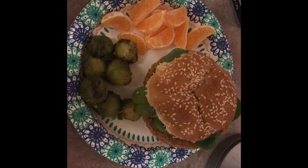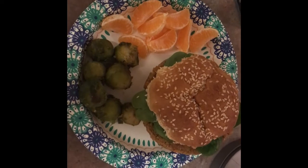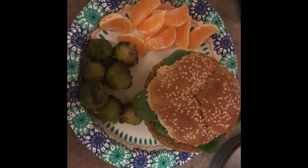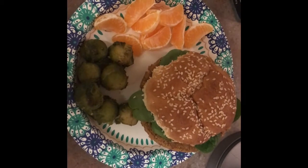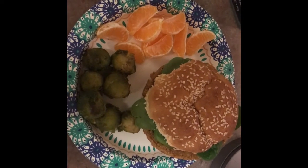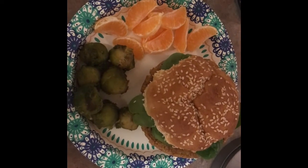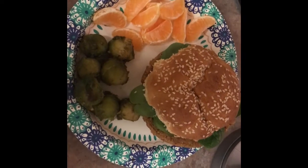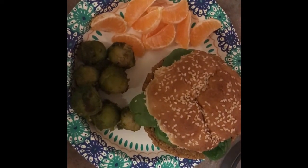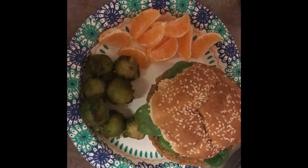Tonight my family is having a veggie burger on a white bun. These white buns don't know they're about to disappear. We have Brussels sprouts cooked up in what's called Caribbean barbecue — I got it at Whole Foods and my kids actually really like it. It makes them enjoy cabbage and Brussels sprouts. And then we've got some clementines, and I put a little bit of spinach on the burger because I don't actually have any lettuce on hand.